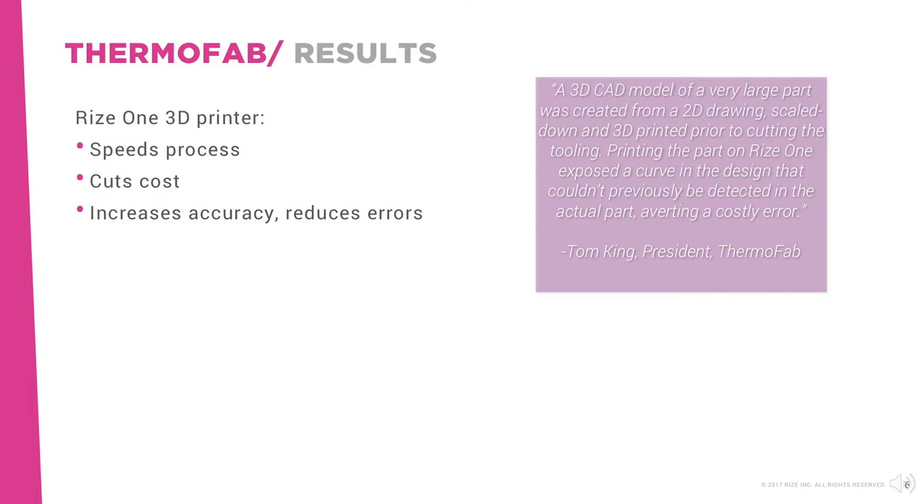Rise 3D printing is also reducing errors before expensive tooling is cut. In one case, for example, a 3D CAD model of a very large part was created from a 2D drawing, scaled down, and 3D printed prior to cutting the tooling. Printing that part exposed a curve in the design that couldn't previously be detected in the actual part, averting a costly error.